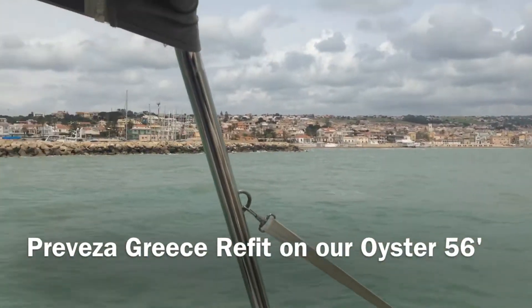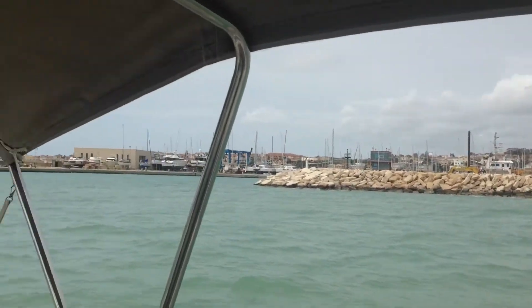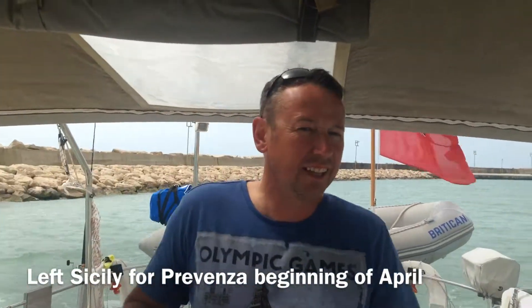We're leaving Marina de Ragusa. Sam, how does it feel? Good.